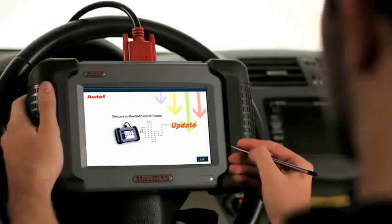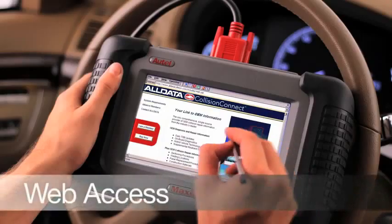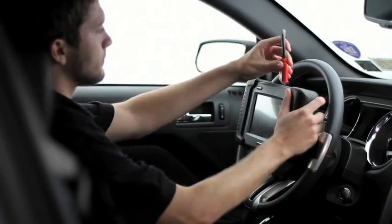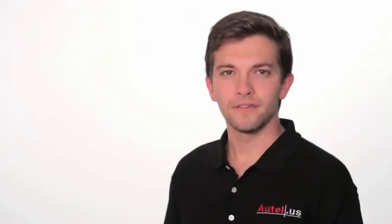The DS-708 has wireless technology that features high-speed Wi-Fi capabilities to connect to the internet right from the tool. Technicians can update software and search the web for additional information on websites such as AllData, Mitchell, and technical forums — all without ever having to connect to a computer. From the instant you pull it out of the box, just turn the DS-708 on and it'll be ready for use. The Wi-Fi feature also allows the user to print out all recovered data wirelessly from anywhere in the shop.